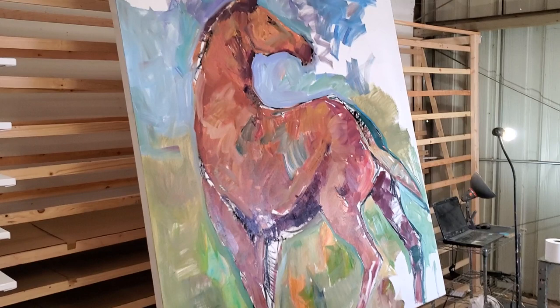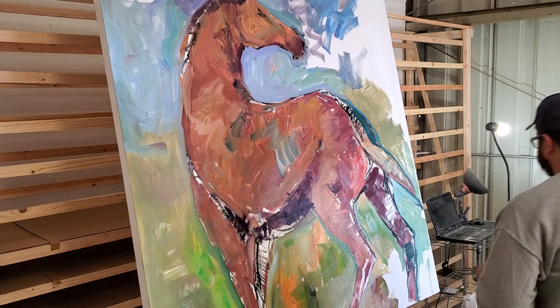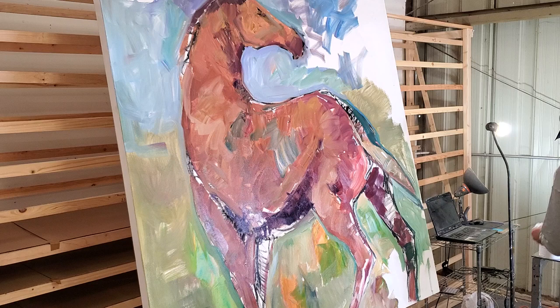What's up everybody, this is Jose Trujillo. I'm doing a painting here — this is a large painting, 60 by 60 inches, five by five feet. It's a square — go big or go home, right?